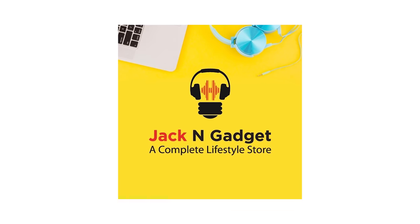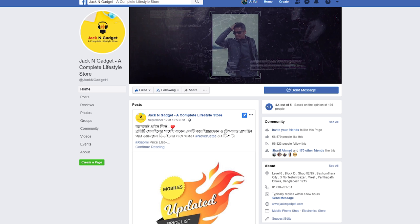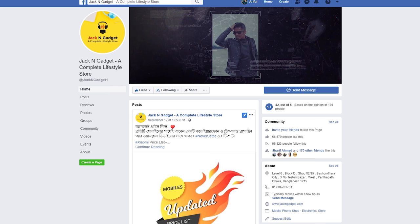Today we are sponsored by Jack & Gadget. The product in question is the AirPods 2R1 - a super copy, meaning that AirPods 2R1 is essentially a carbon copy of the original Apple AirPods.